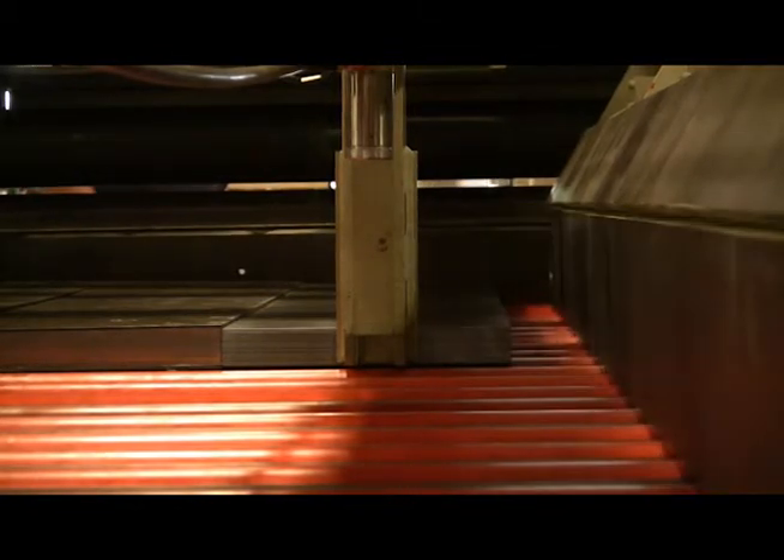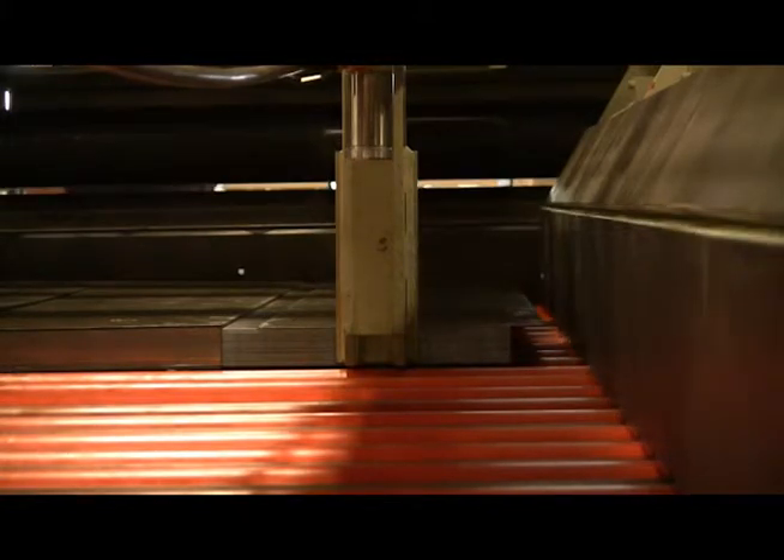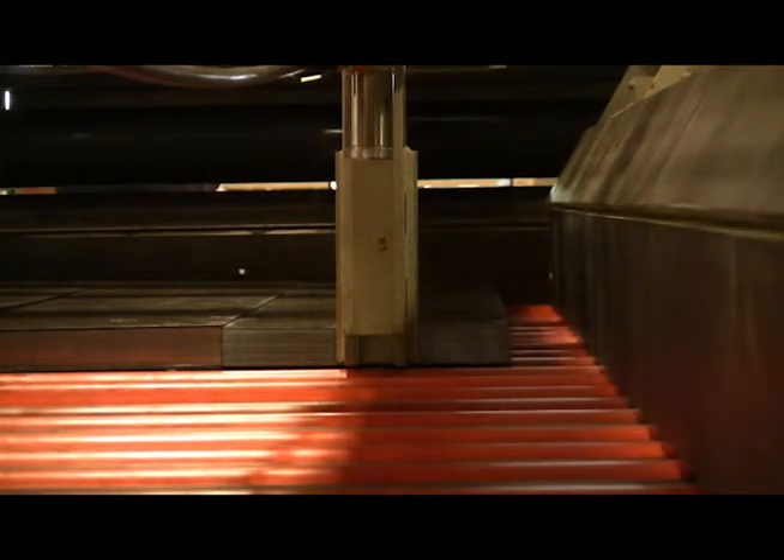The conveyor surface is comprised of a series of powered rollers which are used to support and convey the completed stack from the stacker bay, where it can then be banded and removed from the line.